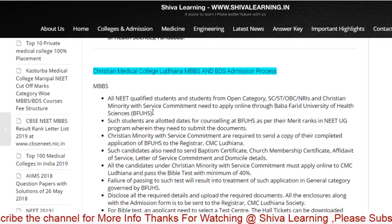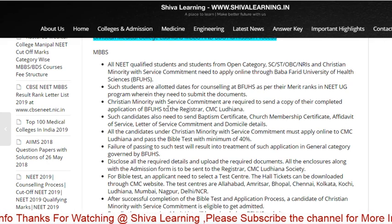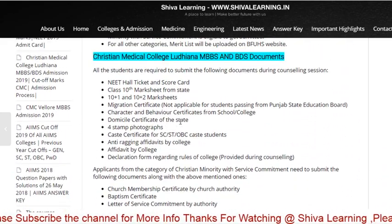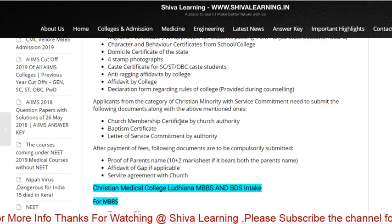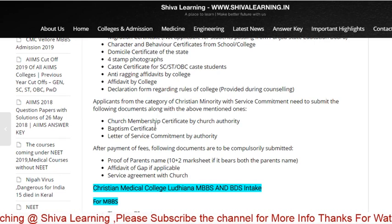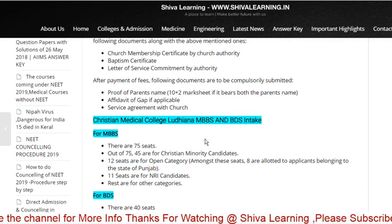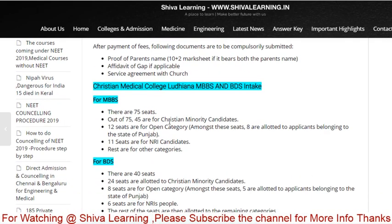These are the things you are going to need for the application of CMC Ludhiana. Just visit ShivaLearning.in — there you will get all the data. The same process is applicable for CMC Vellore also: Church membership certificate by church authority, Baptism certificate, and Letter of Service commitment by the authority.